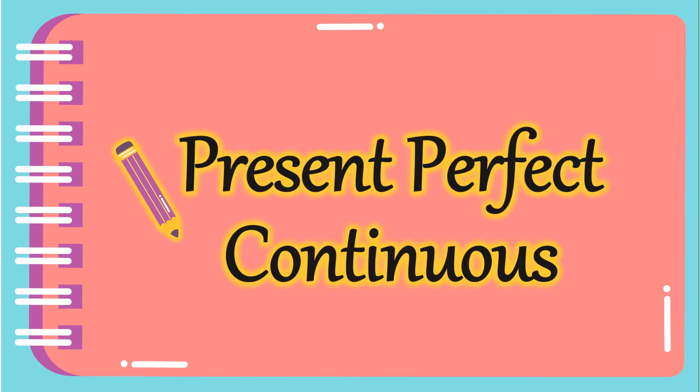Hello guys! How are you doing? I hope you're doing so great! Today we're going to start a new topic: Present Perfect Continuous. So let's start.